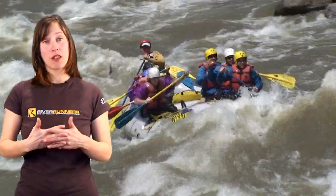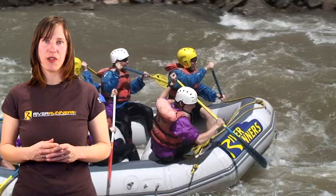Space is limited, so book your trip online today or call our reservation staff and we would be happy to recommend the best whitewater rafting trip for you.